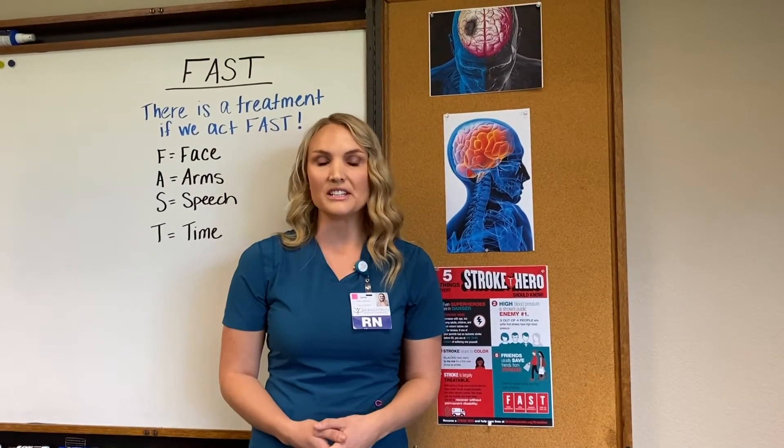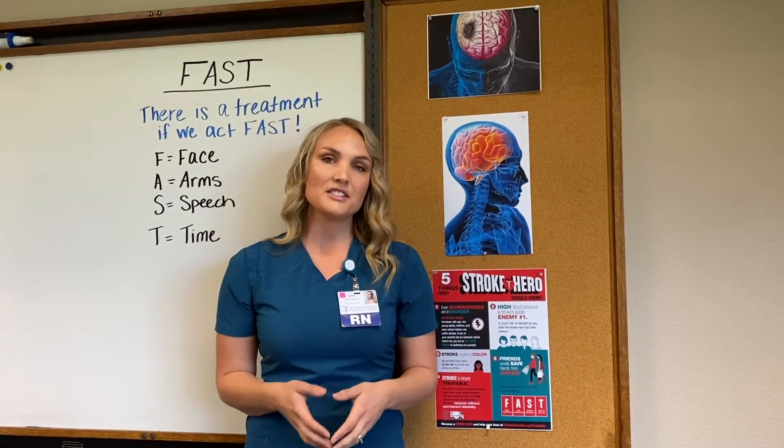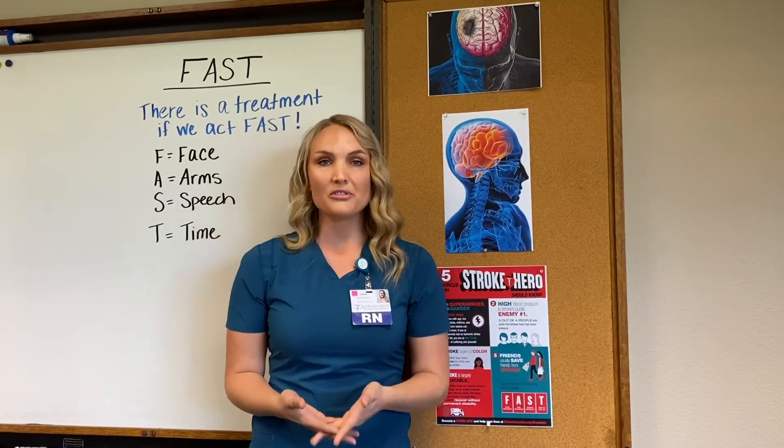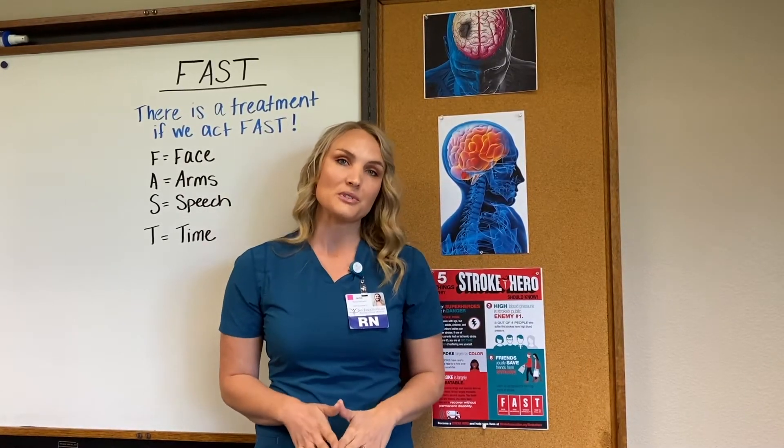Hello, my name is Jamie Barnett and I am the nurse educator here at San Joaquin Valley Rehabilitation Hospital. Strokes are highly prevalent in the United States. According to the CDC, 800,000 people will have a stroke each year. This equates to one person every 40 seconds. In this short video, I will be discussing the complications and risk factors associated with stroke, ways to reduce those risk factors, and how to identify a stroke fast.